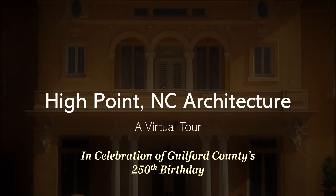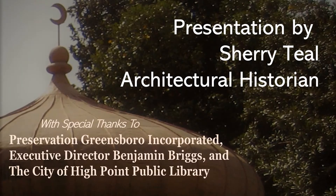Welcome to the High Point Architecture Virtual Tour, part of the 250th birthday celebration for Guilford County, North Carolina. This presentation is intended for students and those interested in history and historic preservation. Special thanks go to Greensboro Preservation Incorporated, Executive Director Benjamin Bricks, and the High Point Public Library.